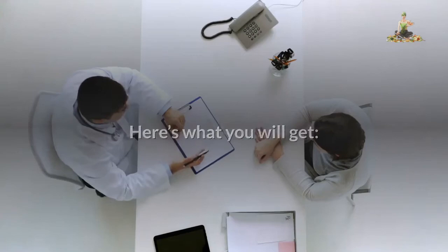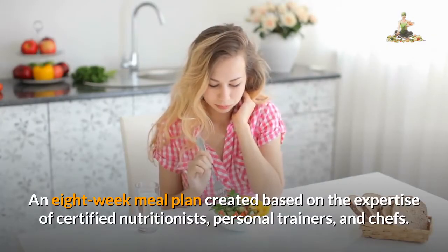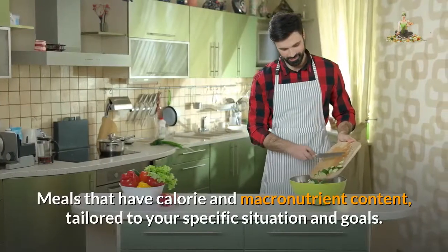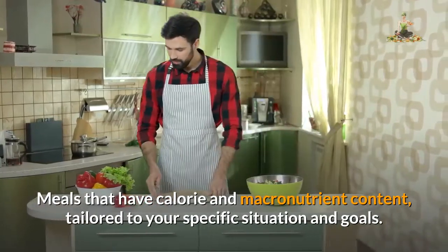Here's what you will get: an 8-week meal plan created based on the expertise of certified nutritionists, personal trainers, and chefs. Meals that have calorie and macronutrient content tailored to your specific situation and goals.